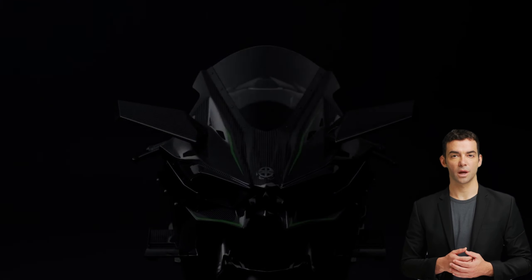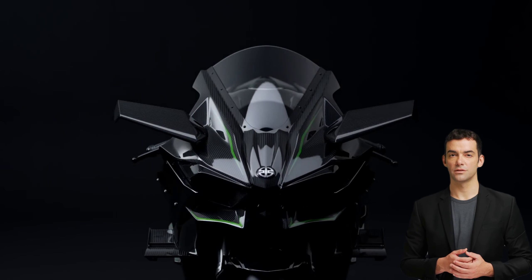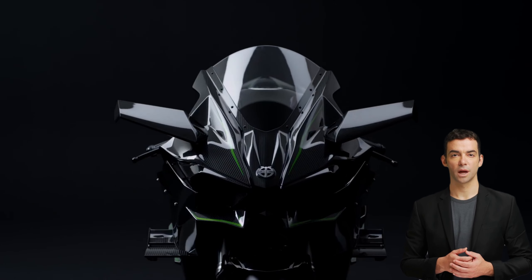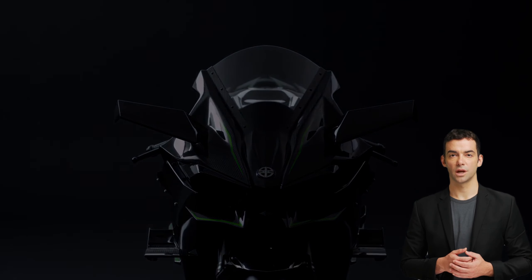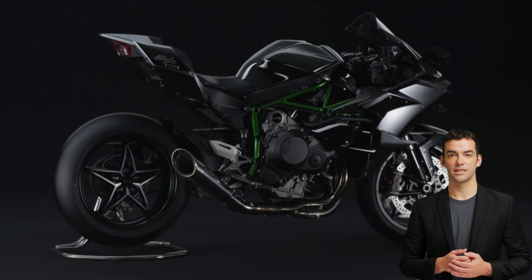Fact two: the engine of the Kawasaki Ninja H2R produces a massive 326 horsepower, which is significantly more than most other high-performance motorcycles. This incredible power is achieved through the use of a supercharged engine, which compresses the air drawn into the engine, resulting in a denser air-fuel mixture and more power.